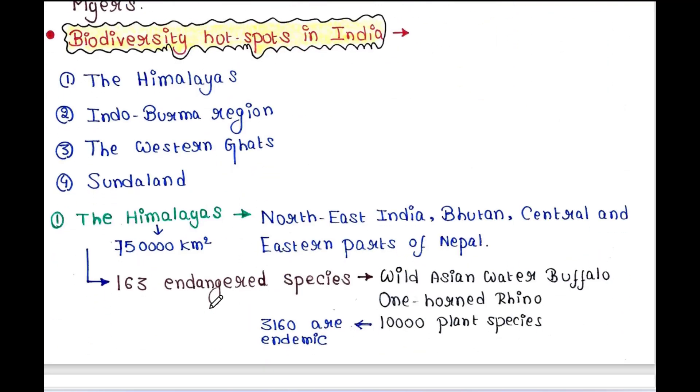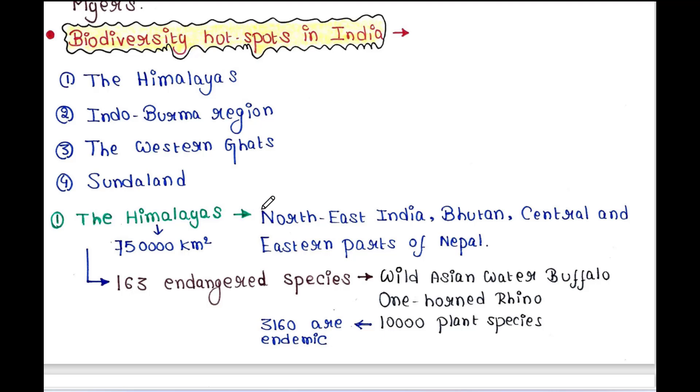First is the Himalayas. This region includes Northeast India, Bhutan, and the central and eastern parts of Nepal. It occupies 75,000 square kilometers — a huge area. The Himalayas contain 163 endangered species such as the wild Asian water buffalo and the one-horned rhino. This region has 10,000 plant species, among them 3,160 plant species are endemic.